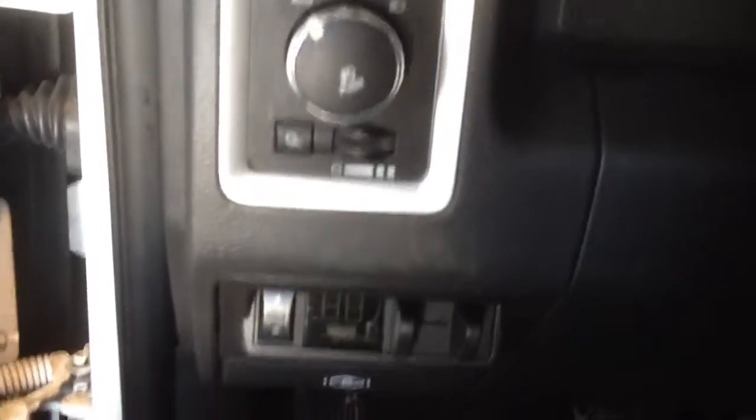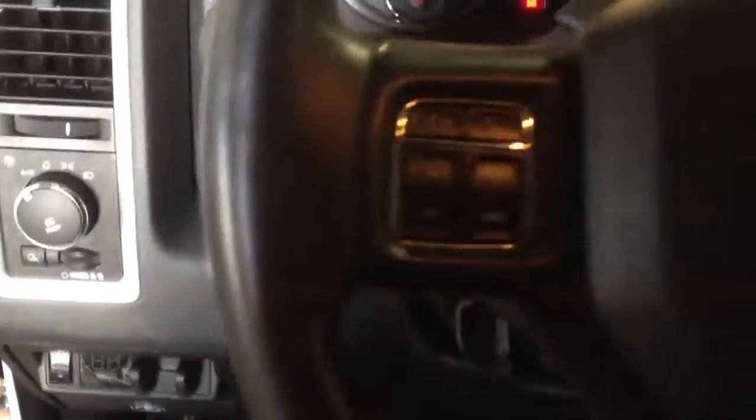It has automatic lights, a tow package, and steering wheel controls for cruise control, volume controls, media controls, and display controls.